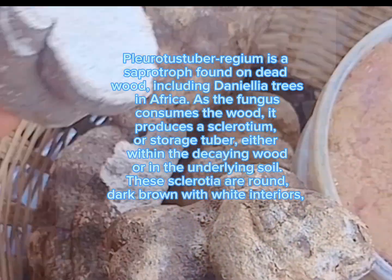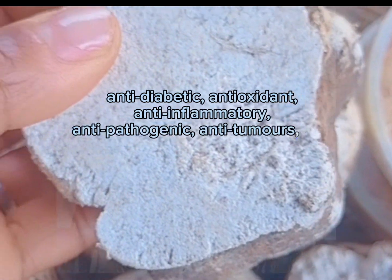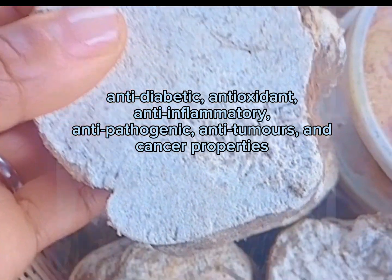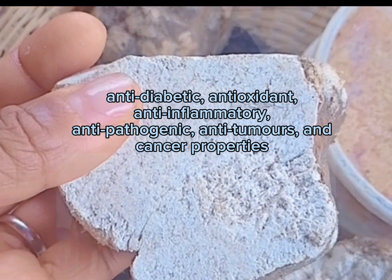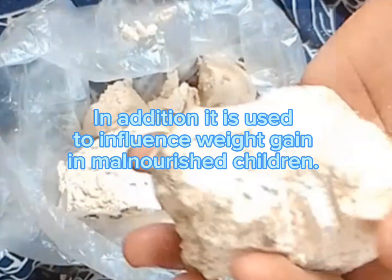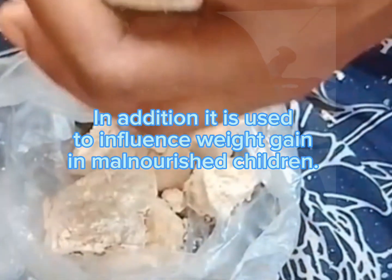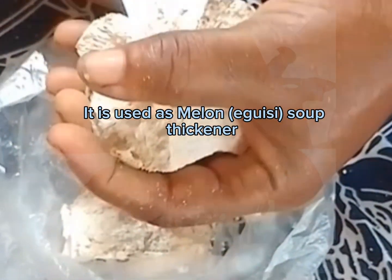These sclerotia are round and dark brown with white interiors. They possess anti-diabetic, antioxidant, anti-inflammatory, anti-pathogenic, anti-tumor, and cancer-fighting properties. In addition, the mushroom is used to influence weight gain in malnourished children and is used as a melanoguisi soup thickener.